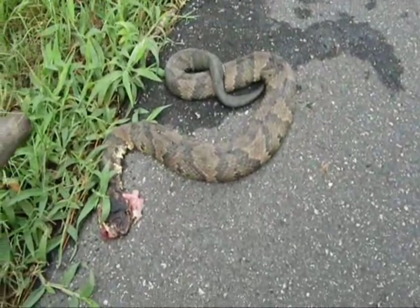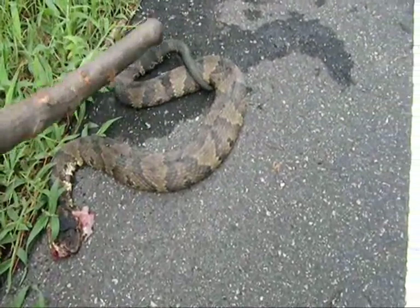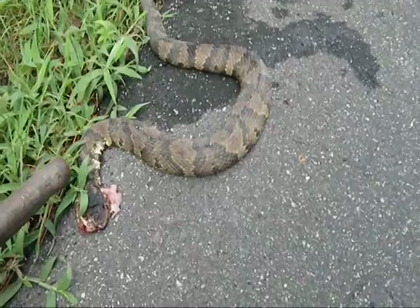Well, this one's dead — got run over. That's the water moccasin.